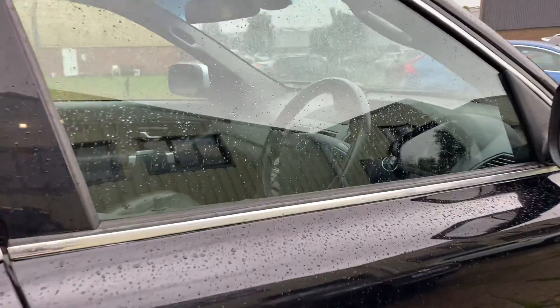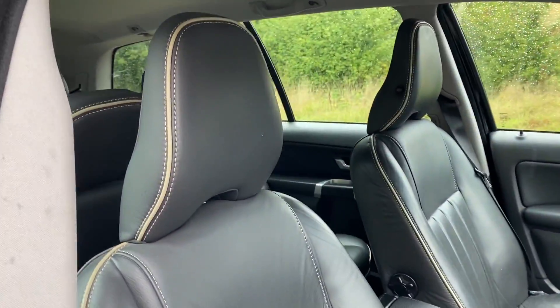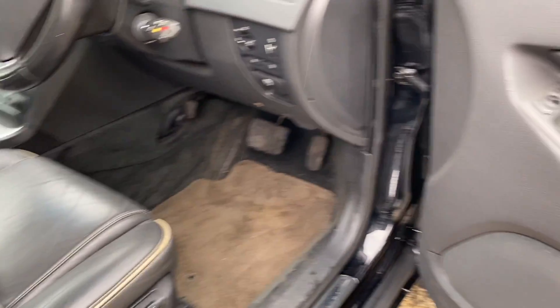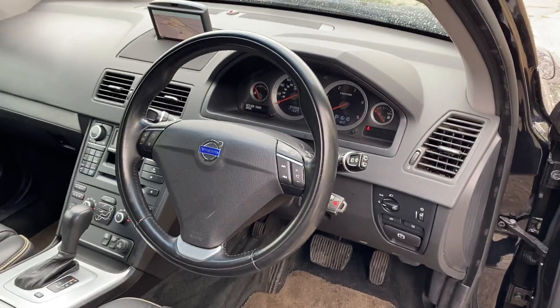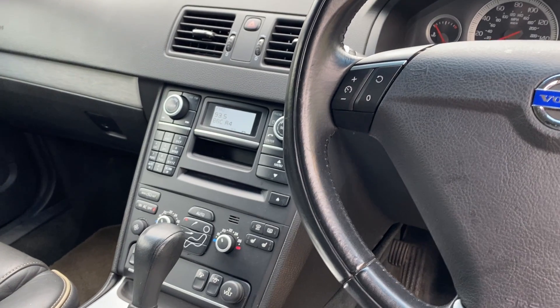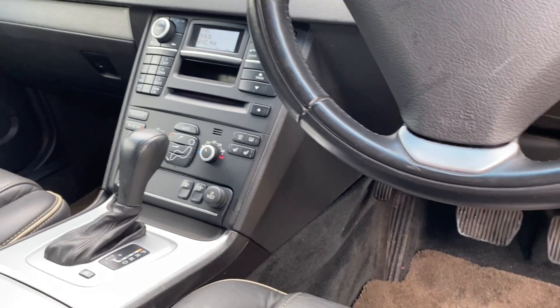Let's go and have a look at the interior. We've got this lovely anthracite leather upholstery, electric driver's seat with memory, heated front seats, leather multifunction steering wheel, RTI satellite navigation, radio, CD, USB, Bluetooth audio and telephony, and dual zone climate control.